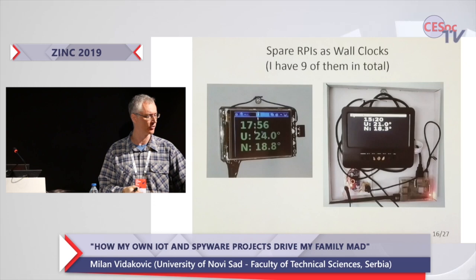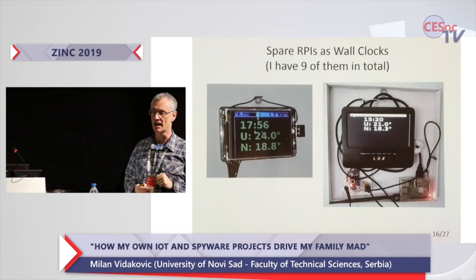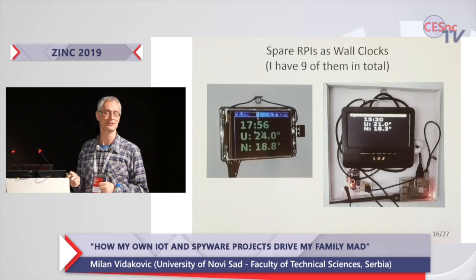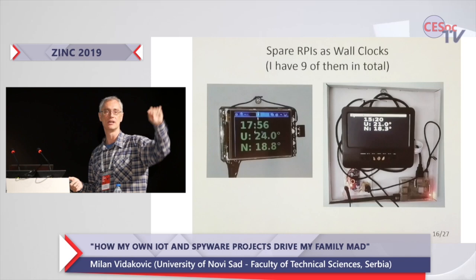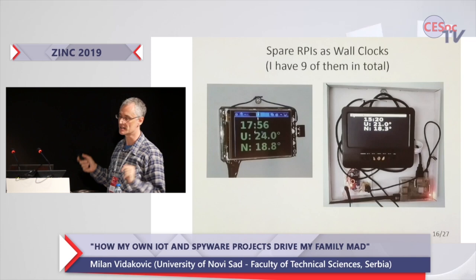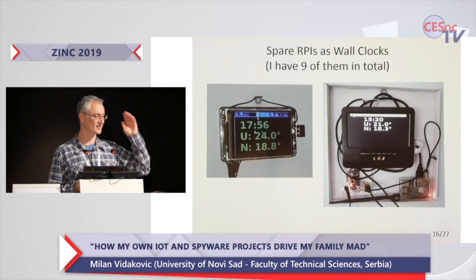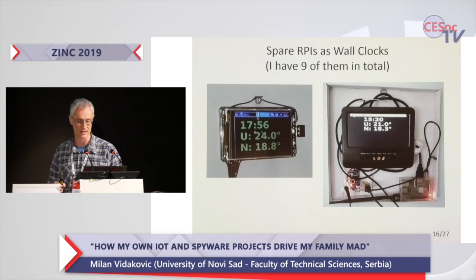But it would require me to go to my mobile phone or website to see the temperature. Sometimes I just want to quickly know what to wear. And of course, I always have spare Raspberry Pis — I have two actually. I purchased some cheap screens from AliExpress, and with plenty of hot glue and electronics these are like wall clocks. I put them on the wall and immediately see the temperature, the time — that's enough for me.